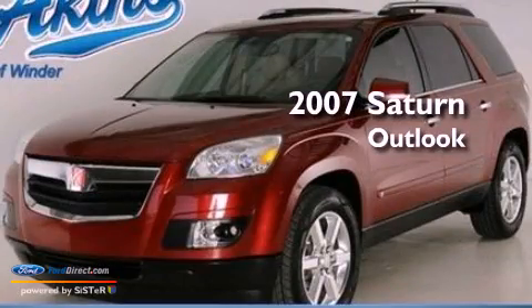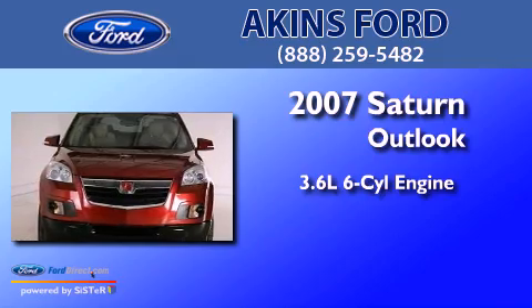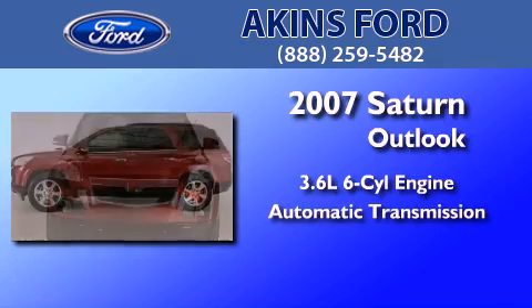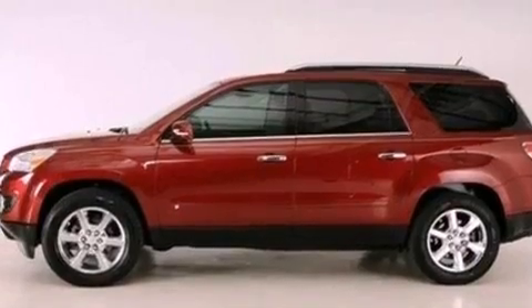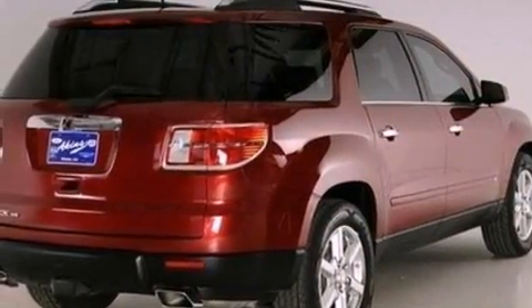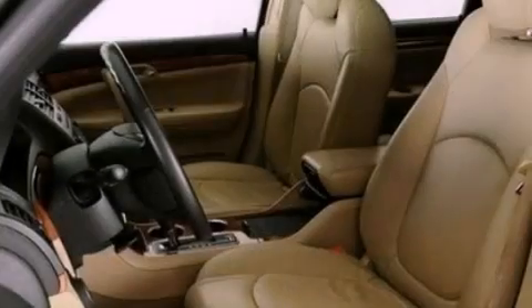This is a 2007 Saturn Outlook. It features a 3.6-liter six-cylinder engine and an automatic transmission. Its top features include a multi-link rear suspension, a low-tire pressure indicator, 18-inch wheels, and traction control and stability control systems.